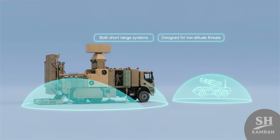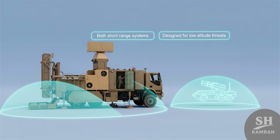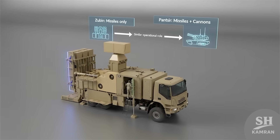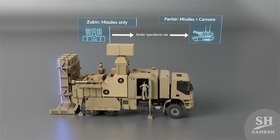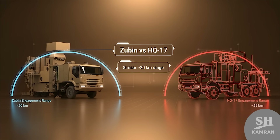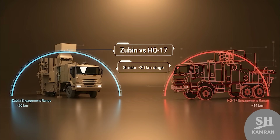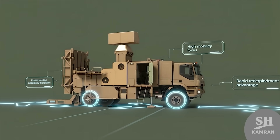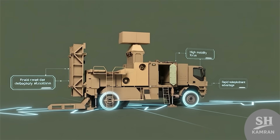Zubin is also compared with the Russian Pantsir defense system. Both are short-range designs built for low-altitude threats. However, Pantsir carries cannons too, while Zubin uses only missiles. Still, their operational roles are considered nearly similar. In China, the HQ-17 system is a close counterpart — both have engagement ranges close to 20 kilometers. But the Iranian design strongly emphasizes high mobility on trucks, giving Zubin faster repositioning during battlefield operations.